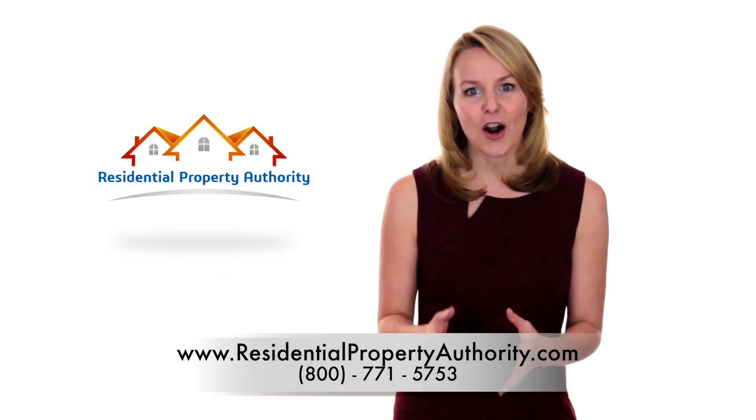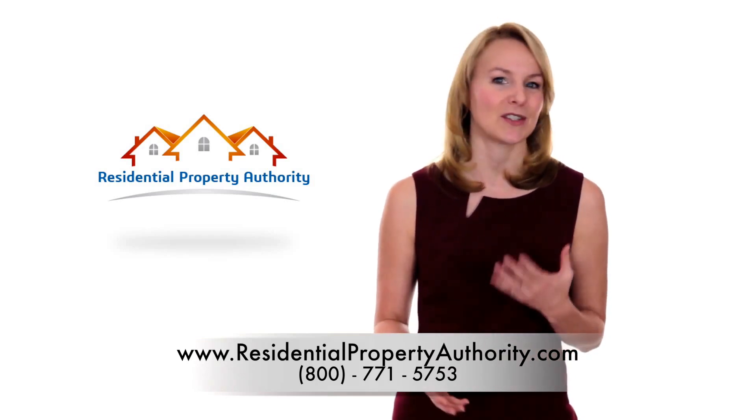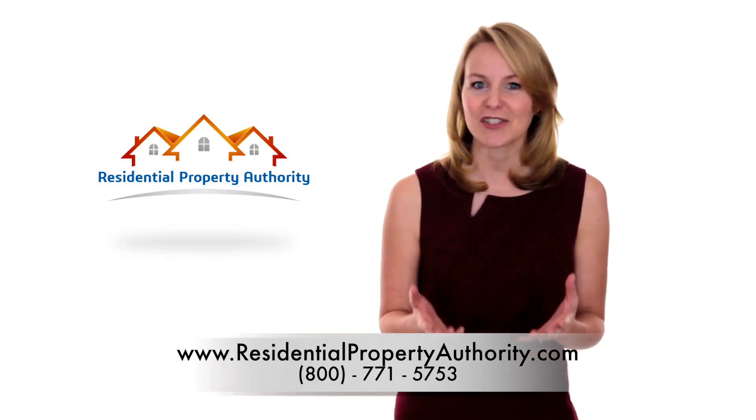Or which car would you most likely buy? One that has been sitting in the parking lot without being washed for months, with wrappers and newspapers in the back seat — or the one in the well-lit showroom, polished and vacuumed?